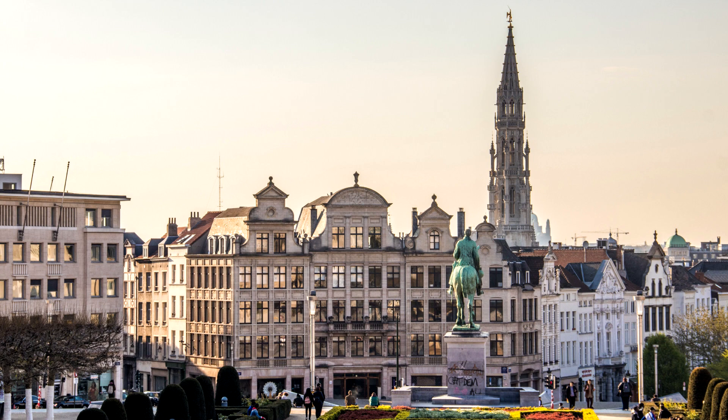Welcome to Brussels, the European capital of culture and history. In this video we will show you the five unmissable things to see during your visit to this wonderful city. The Grande Place is the heart of Brussels and one of the most iconic places in the city.